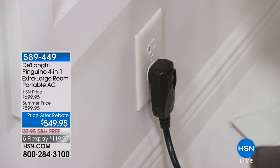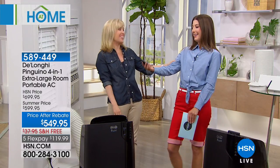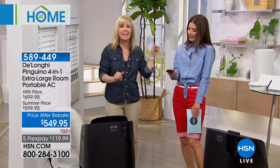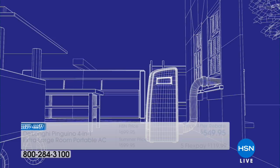You can take the remote, lay in bed or sit on the couch, and adjust the temperature however you like. Getting a little cold? Switch to heat. Only want it on for two hours? It has a timer — set it without even getting out of bed.